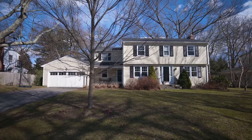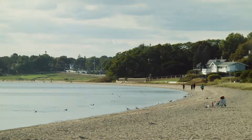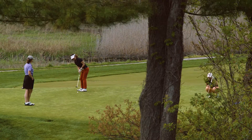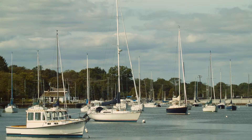Ideally located less than a mile from the beautiful Barrington Town Beach, this property is also just minutes from the East Bay Bike Path, Rhode Island Country Club, the Bayside Family YMCA, and several nearby yacht clubs and marinas.